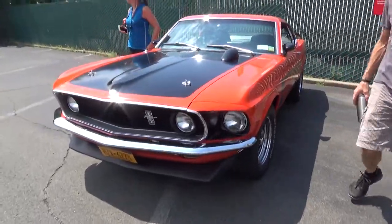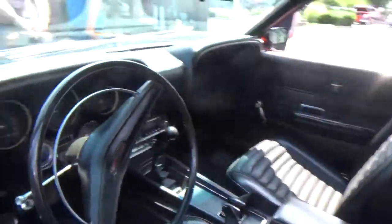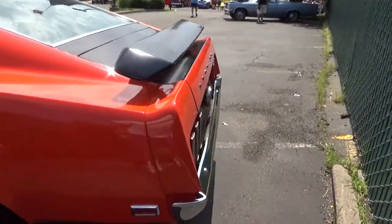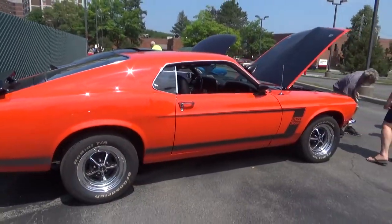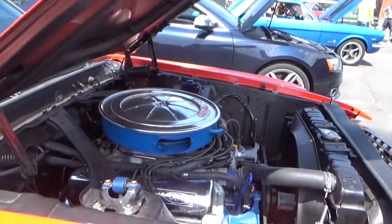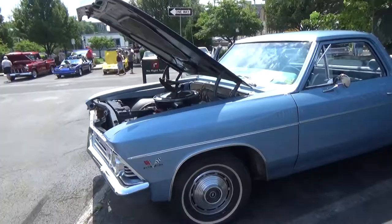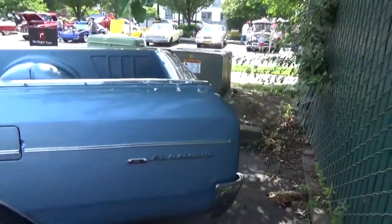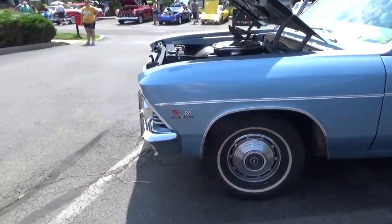One of our last vehicles — we've got a Boss 302. Not a huge fan of the later first-gen Mustangs, they just seem to get really big, but that is a gorgeous car. And the final vehicle for this video is an El Camino — '66 is my guess. And she was absolutely beautiful.